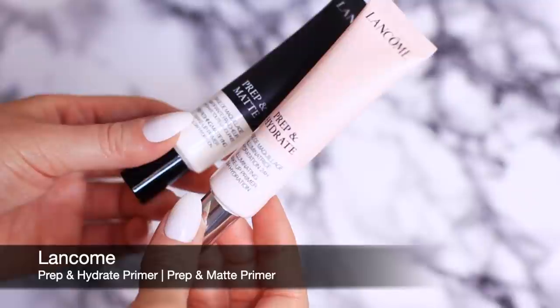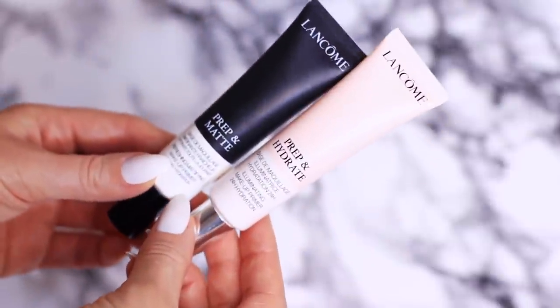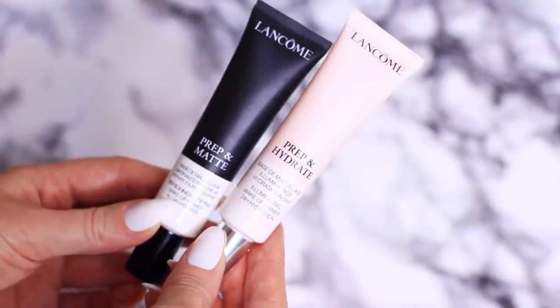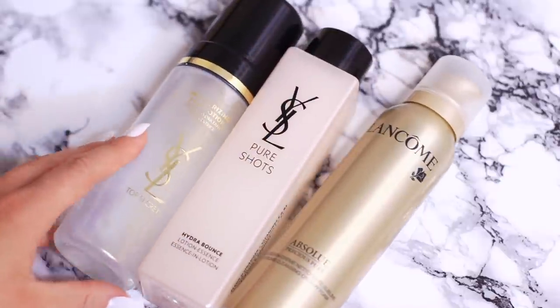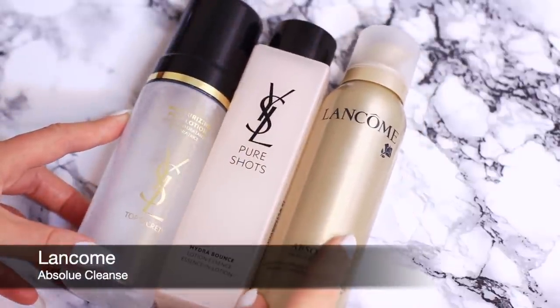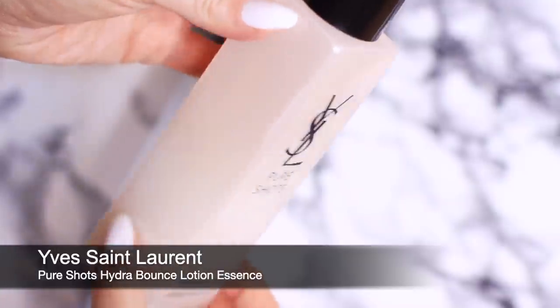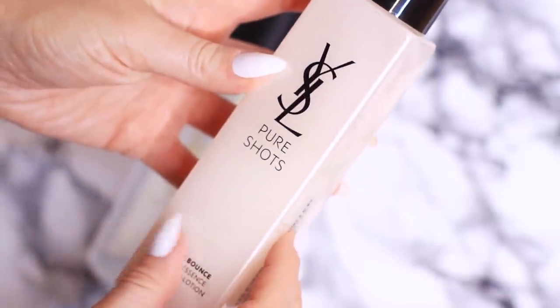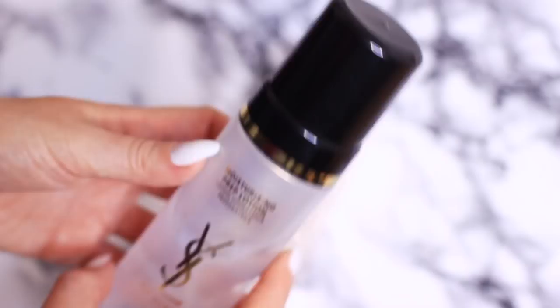For no-makeup days I use the Prep and Matte by Lancome — it helps with shine and evening out texture while adding hydration. I love it under mineral foundation in particular. I also keep my fancier skincare in here for special occasions or on clients: one removes makeup beautifully, the Pure Shot is like a toner or essence to hydrate and cleanse before makeup — great for bridal prep — and there's also a mousse that hydrates oily skin without overloading it, great for long-wear prep or light body hydration.